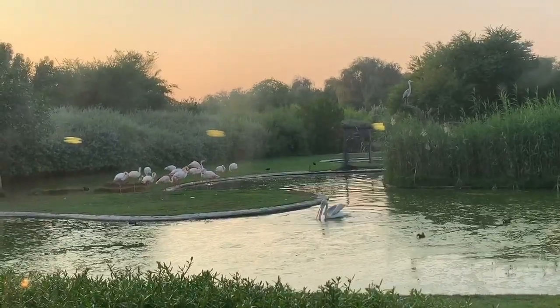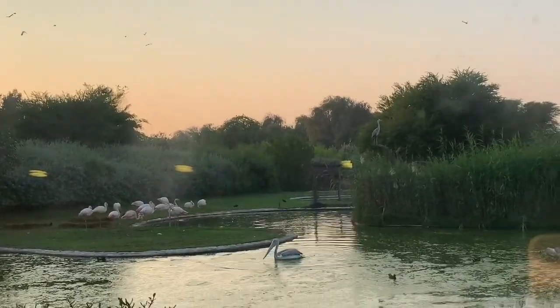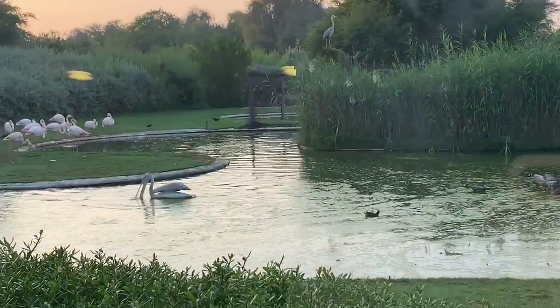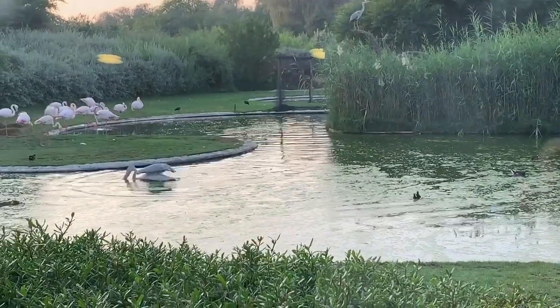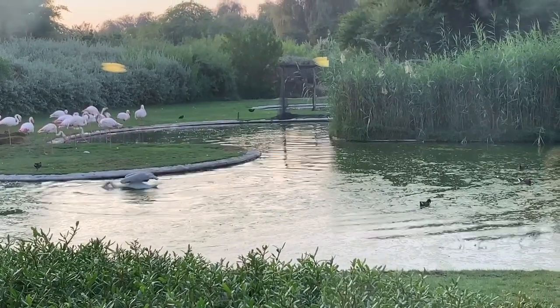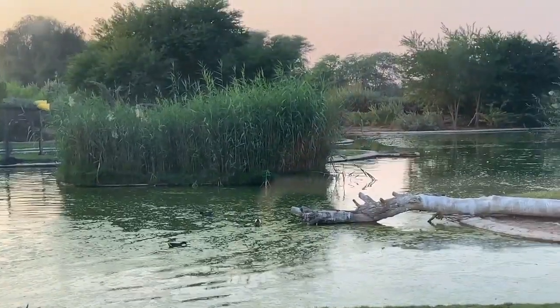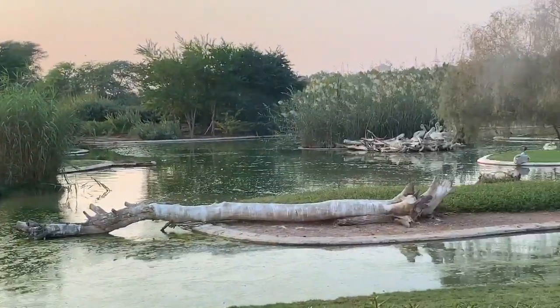I will share the details in the description box. It is a beautiful place. If you like the video, please comment and subscribe. Thank you.